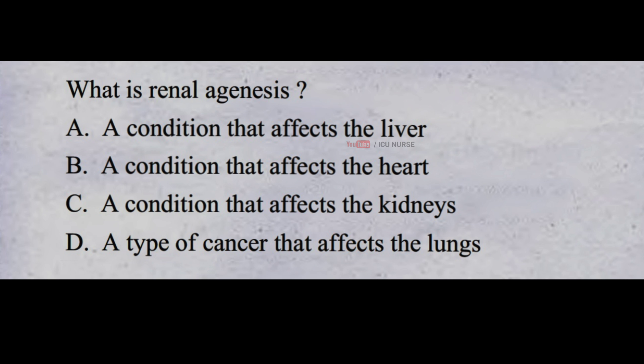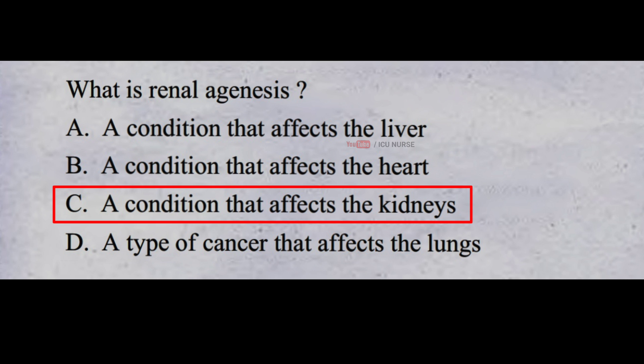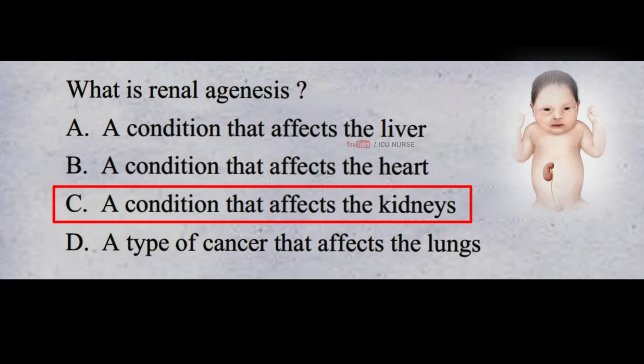What is renal agenesis? A. A condition that affects the liver B. A condition that affects the heart C. A condition that affects the kidneys D. A type of cancer that affects the lungs. And the correct answer is C. A condition that affects the kidneys. Renal agenesis is when someone is born without one or both of their kidneys.